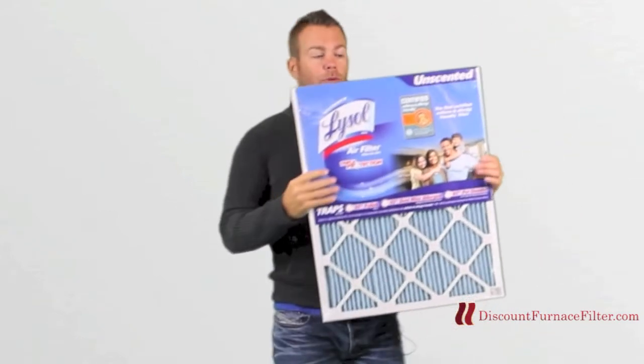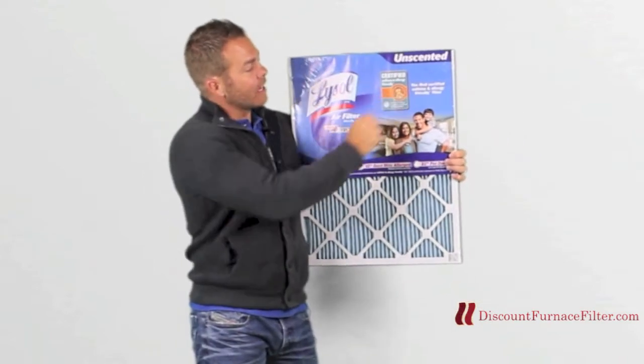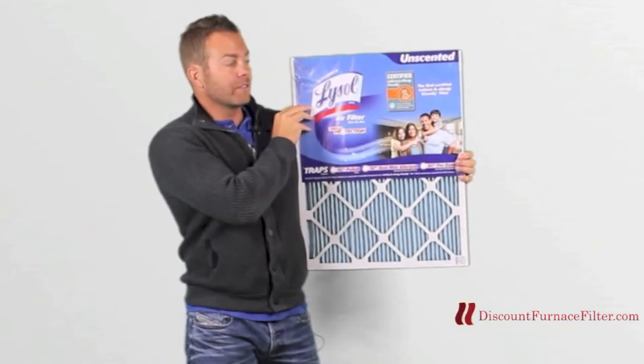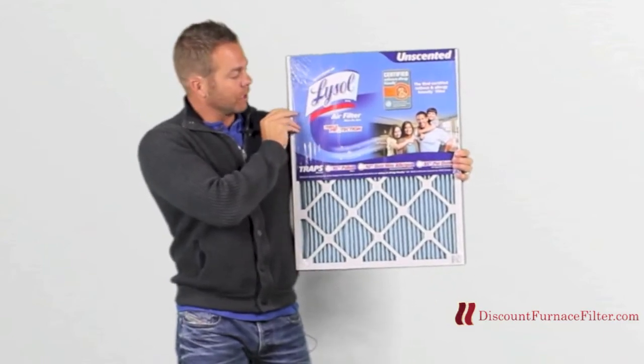Another thing that's really cool about this filter: it is certified by the Asthma and Allergy Foundation of America, and it's the first certified filter, which is really cool.